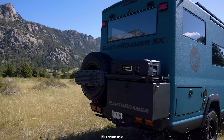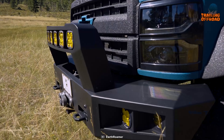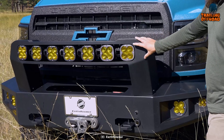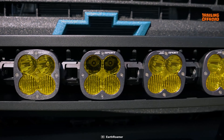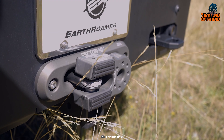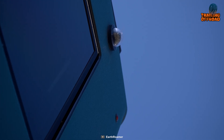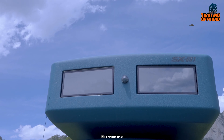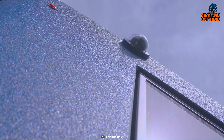Looking from the outside, Earthroamer doesn't skimp on the bells and whistles. The front bumper is a hand-fabricated welded aluminum one featuring SXL linkables from Baja Designs, a Warn 16,500-pound winch, and even a FLIR camera for night vision. It also features a ghost security camera system that gives you a 360-degree view around the vehicle, ensuring you're always aware of your surroundings.